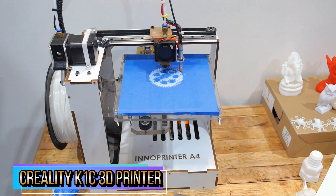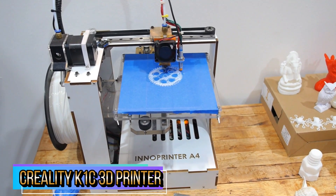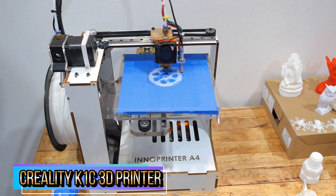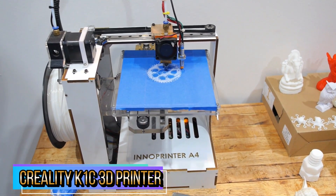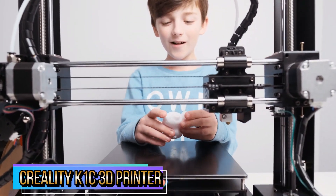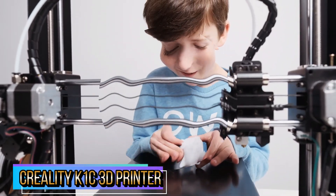The K1C inherits the lightweight and agile CoreXY system of the K1, with a max speed of 600mm per second and 20,000mm/s² acceleration. It can maintain print quality while printing at high speed — 12 times faster than other normal 3D printers. Just give a single tap and the auto calibration handles leveling with smart sensors. The weight of the printhead fans is dynamically balanced so they are less likely to wobble, minimizing ringing or ghosting.